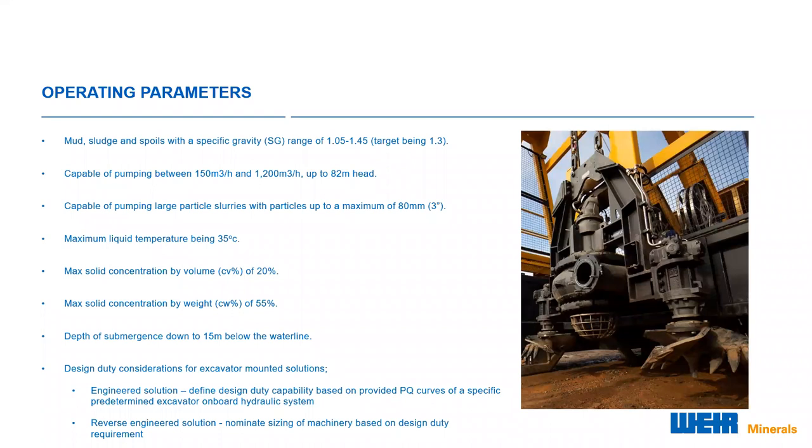When selecting the correct pump for the excavator mount application, we can do it one of two ways. The first is the standard engineered solution whereby the customer has a specific model of excavator on site, and we define the design duty condition based on the predetermined limits of the excavator's onboard hydraulic system. Alternatively, we can reverse engineer a solution and nominate the sizing of the machinery required to operate the Mudflow pump based on the design duty requirements provided by the customer. This would be more common if the site did not already own a hydraulic excavator. With our applications engineering team, we will investigate every opportunity to create a fit-for-purpose solution, as almost no two applications are the same.